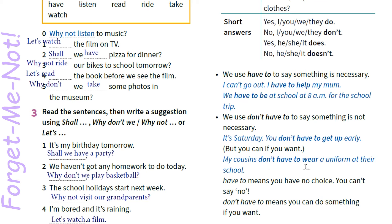My cousins don't have to wear a uniform at their school. Мої кузини/кузени не мають необхідності носити форму у своїй школі. Have to means you have no choice — you can't say no. Have to означає, що у тебе немає вибору. Це інструкція. Don't have to means you can do something if you want, але нема необхідності це робити.